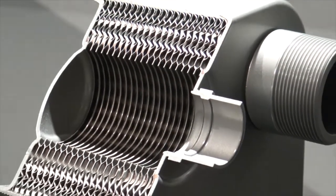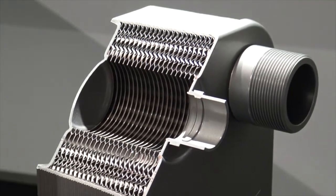The 100% stainless steel construction makes it possible to withstand temperatures up to 550 degrees Celsius or 1022 degrees Fahrenheit.